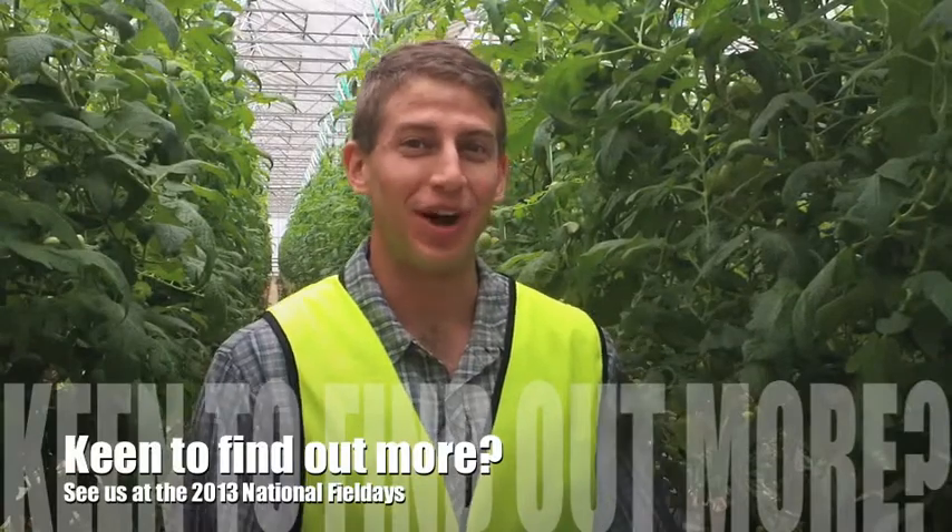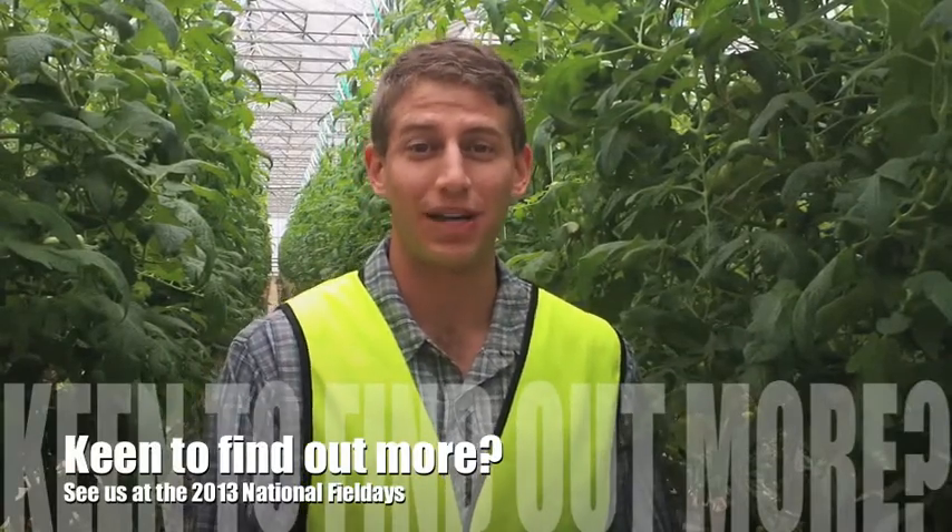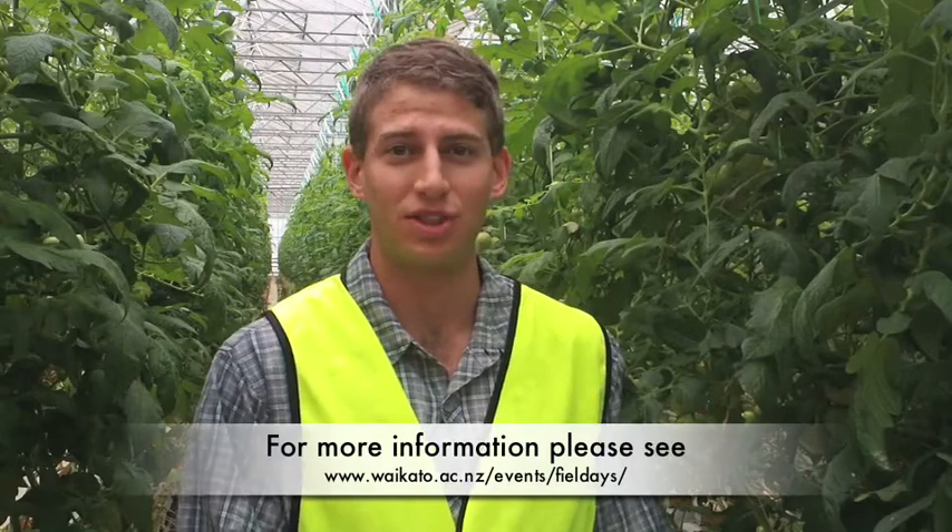If denitrification beds interest you, I'll be manning the stand at University of Waikato's Field Day in mid-June. I'd love to chat with you about denitrification beds and the further potential for their use in New Zealand, the U.S., and the rest of the world.